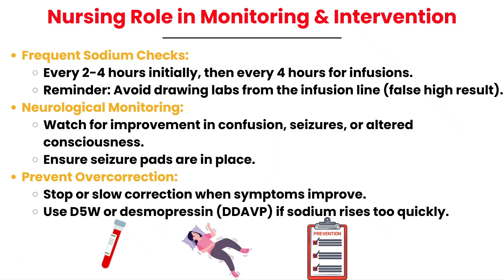As a nurse, your role during symptomatic hyponatremia treatment is crucial. Frequent sodium checks are essential, with labs typically drawn every two to four hours initially to keep a close eye on how fast we're raising the sodium, and then every four hours for patients started on a sodium infusion. Always avoid drawing labs from the same line infusing the 3% saline to prevent a false high result. Neurological monitoring is equally important — keep a close eye on the patient for improvements in symptoms like resolving confusion, cessation of seizures, and improved mentation, as this tells us our interventions are working.